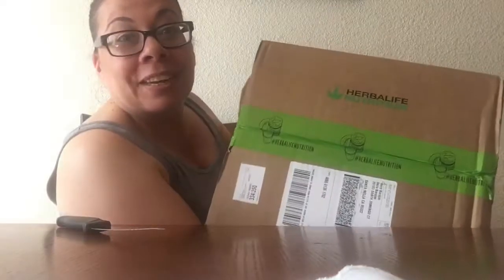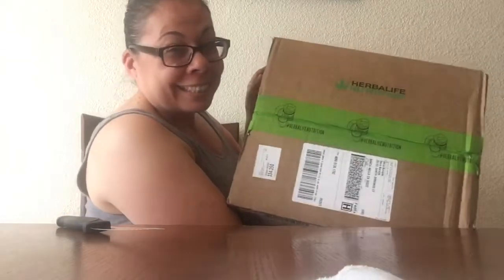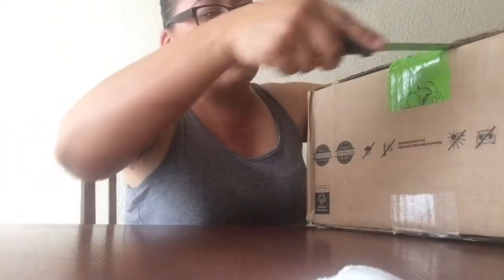Hi everybody, welcome back to my video! Today I have a haul and it's Herbalife. I'm so happy that I got it. I barely got this today so I was very, very happy — I said I need to show everybody what I ordered.